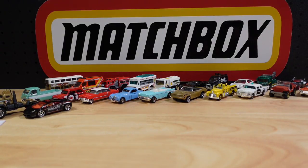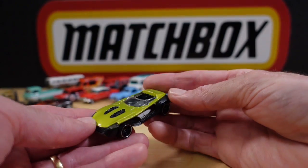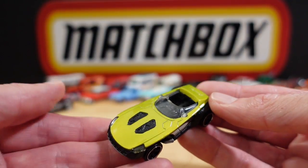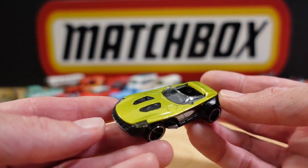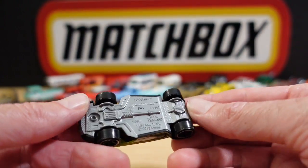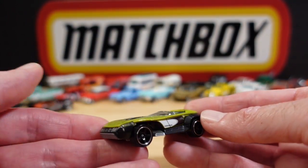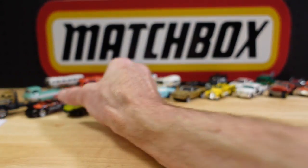Number twenty-three I found very interesting — it looks like a throwback or a nod to the Draguar, roughly the same colour. You can see the similarities. They call this one the Whiplash.